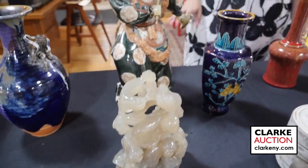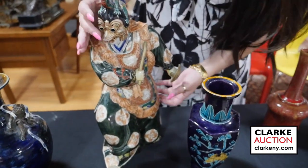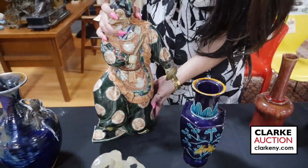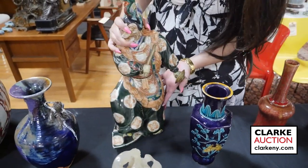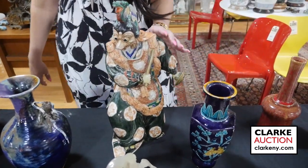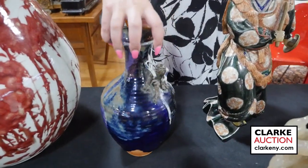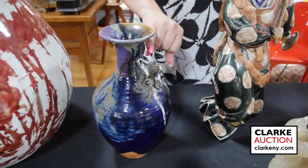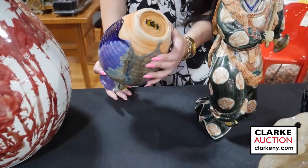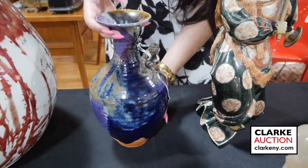This is a Japanese enamel decorated dancing figure with a dragon form to his headdress, carrying a shield and baton. There is a little bit of damage to the shield, but otherwise it's a very neat, cool piece of ceramic. This is a glazed terracotta vase with an applied monster, kind of wrapped with a blue and white ribbon. There's an impressed stamp on the bottom — really quite nice at three to five hundred.